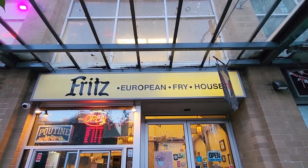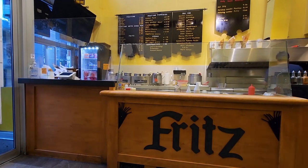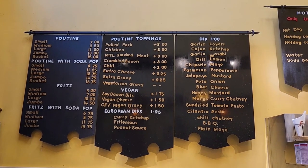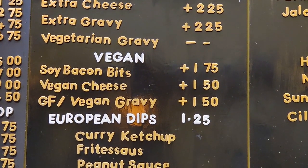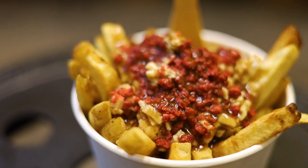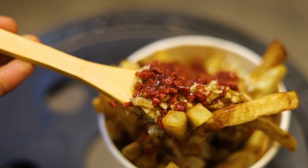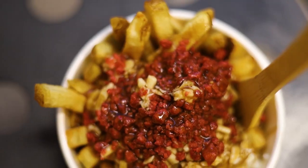There's no harm in having more poutine, right? Let's go check out another place where we can get some vegan poutine. Fritz European Fry House is a poutine shop which has a vegan poutine option. Just be careful when ordering, as they also have a vegetarian gravy which isn't vegan. I requested the vegan soy bacon, the vegan gravy, and also the vegan cheese. The fries were crunchy, the gravy was savory and thick, the bacon was crispy, and the cheese added a nice flavor to the poutine. Overall, I enjoyed my dish.